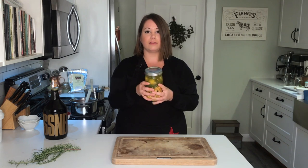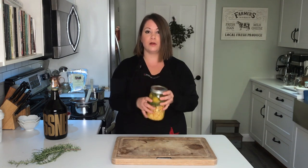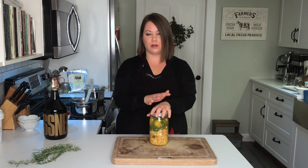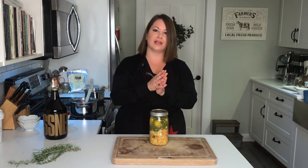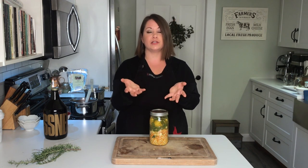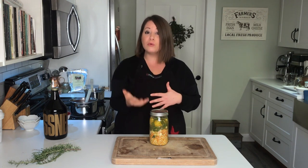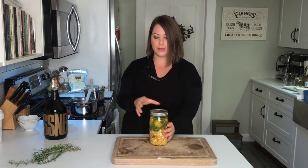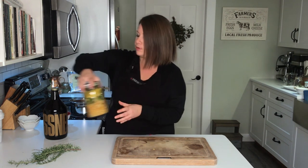Once it is well infused, I'll strain out all the solids and reserve that infused vinegar — that is my fire cider. I put it in a bottle and then you can mix it with honey to sweeten it, or keep it as is. I like to take just a little shot of fire cider and chase it with a spoon of honey when I feel like I'm starting to get run down or stuffed up. If you're just starting out, dilute it first in a glass of water or add it to a little bit of bone broth.